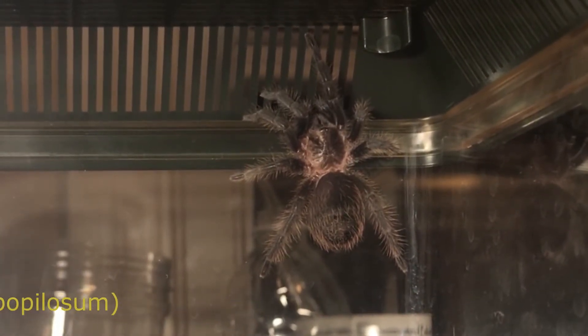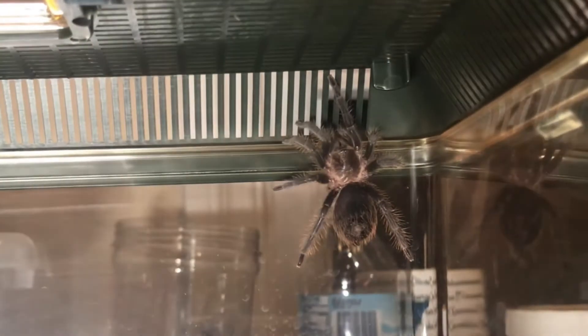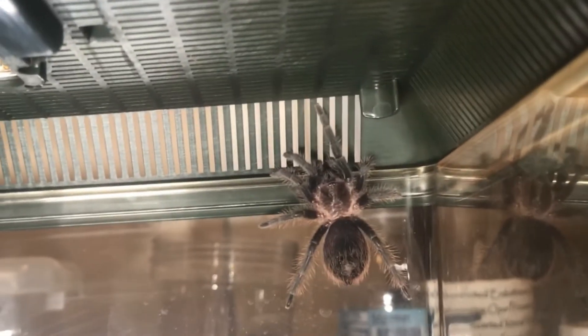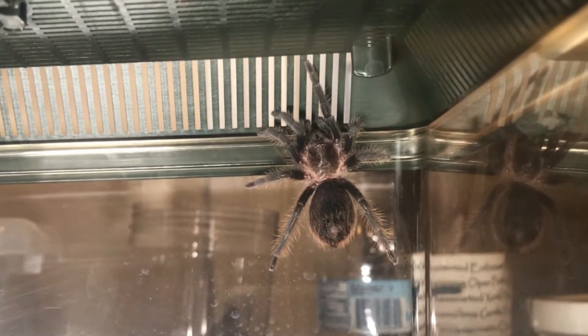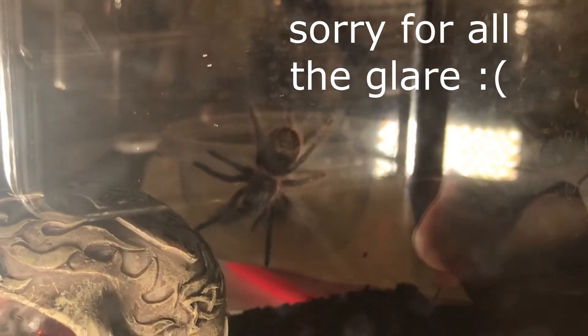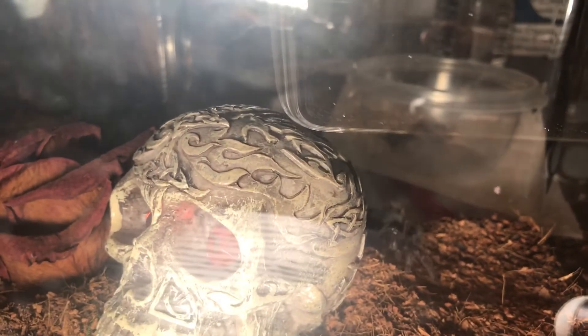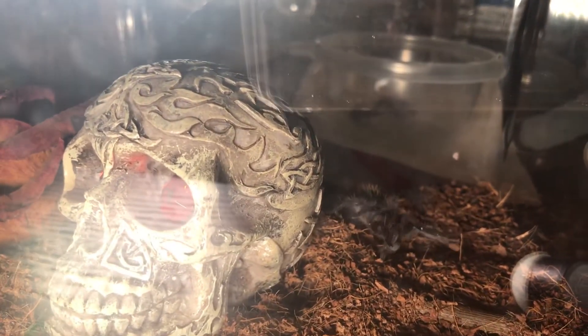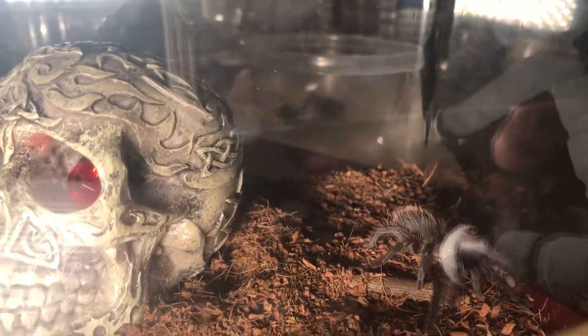Here she is — look how pretty her pinks are against that black in this lighting. When I first put her in this enclosure, she started coming to the top after a few days at night a lot. I heard in one of Tom's Big Spiders videos that this species likes it a little bit on the drier side, and I think that's true, because now that it's dried out she doesn't come to the top nearly as much. She likes to hang out underneath the dried rose and has little tunnels dug between the skull to and from.